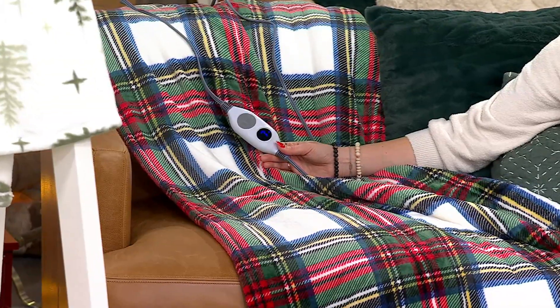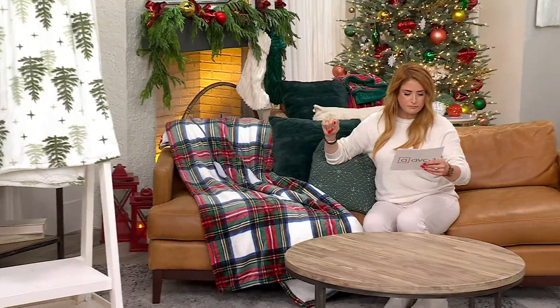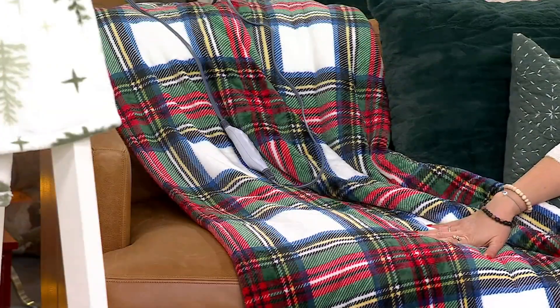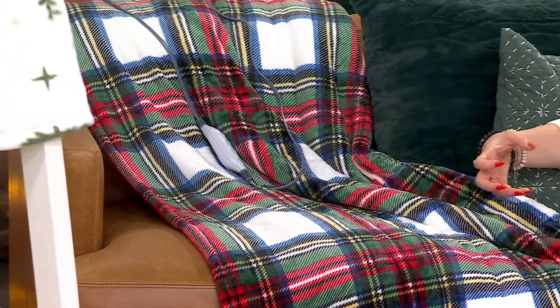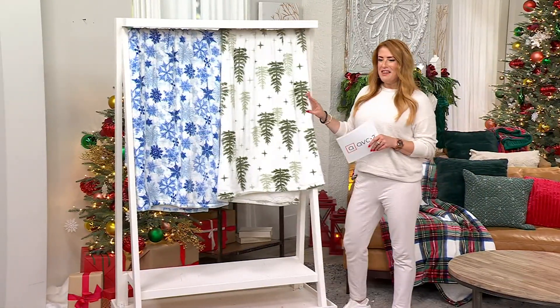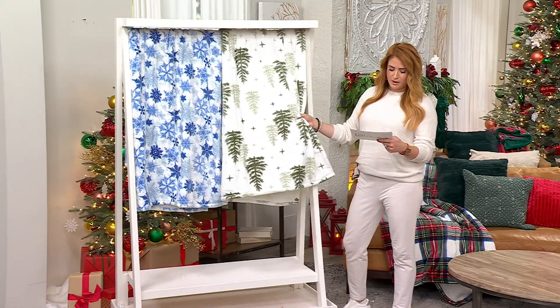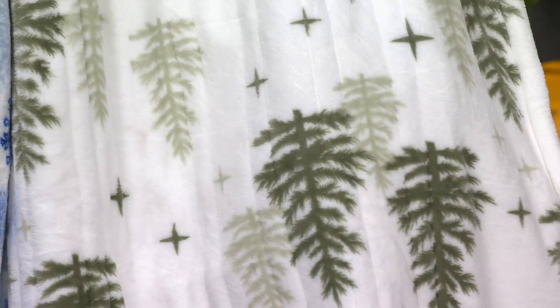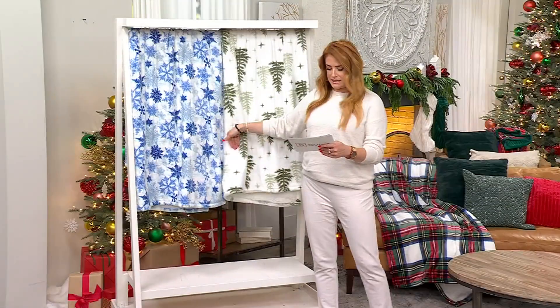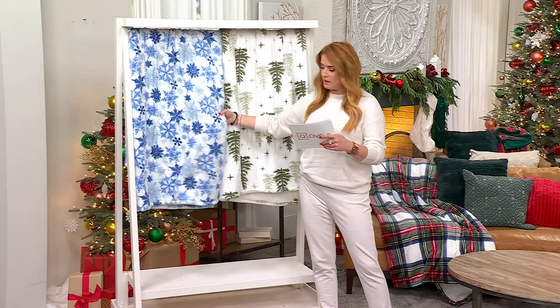Let me take you through the colors. This one is called tartan plaid — really classic, kind of like a Scottish vibe for the holidays with reds, greens, whites, and yellows. Then over here I have it in green with really beautiful frosty trees — printed on one side, sherpa on the other.